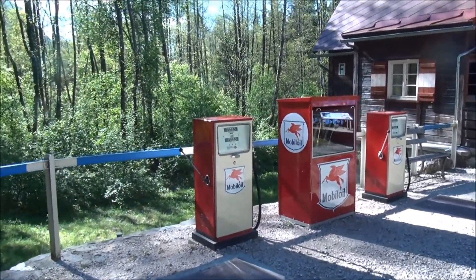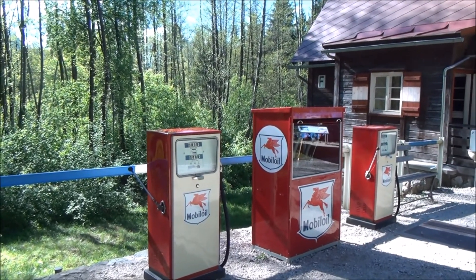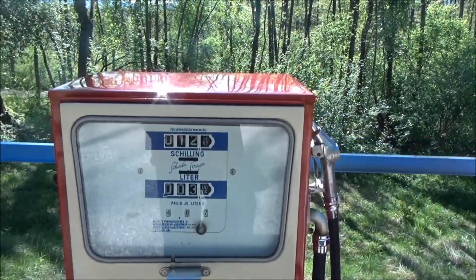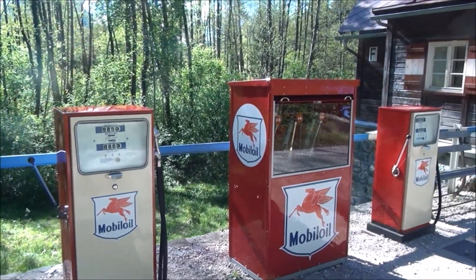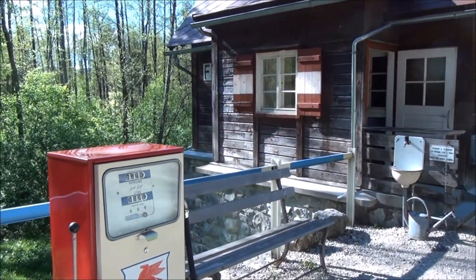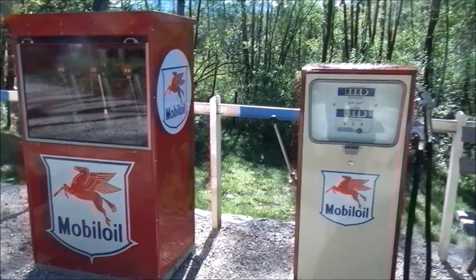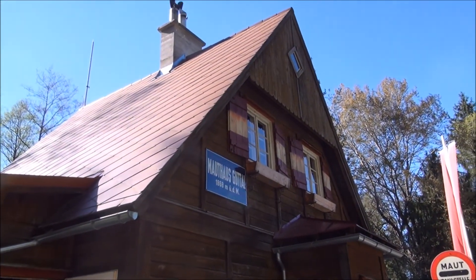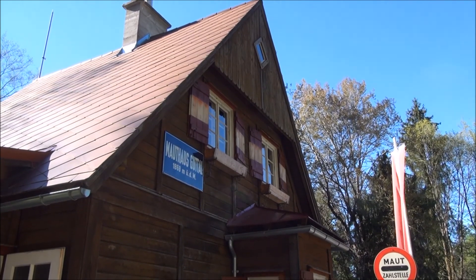There was no electricity, so pumping was done by hand — that's why there's a hand pump there. The price per litre shown is 407 shillings, and I think it's about 10 to 12 shillings to a euro, so that's roughly 25 to 30 cents a litre. One pump could be diesel and one petrol. This toll booth is at 1,868 metres altitude.